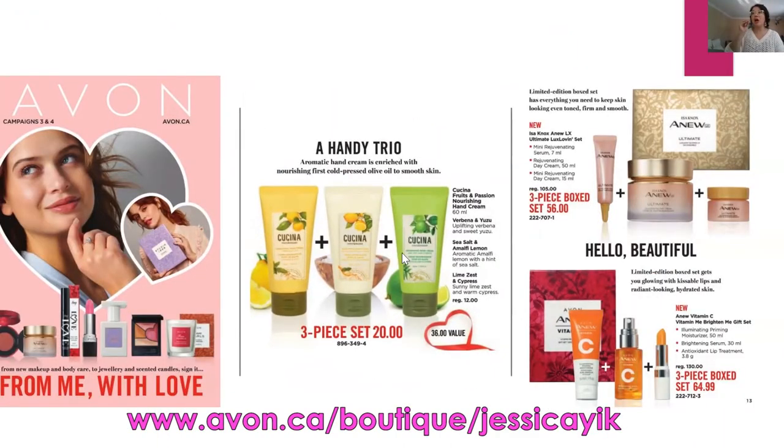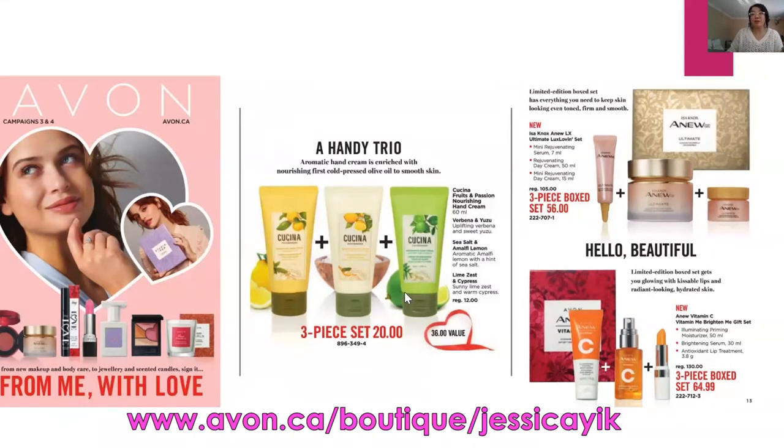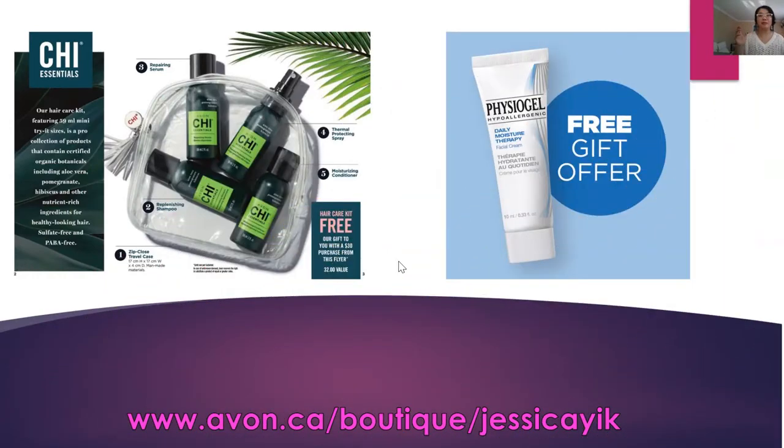Our hand creams from Kachina are made in Canada and are enriched with olive oil to help smooth and soothe your skin. Skincare is also huge — we have box sets which are perfect for giving away as gifts or just to pamper yourself. I also want to chat with you about all the great freebies that are sprinkled throughout our brochure.